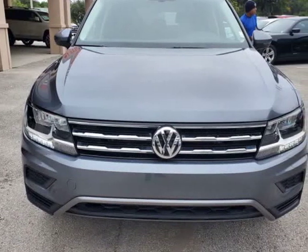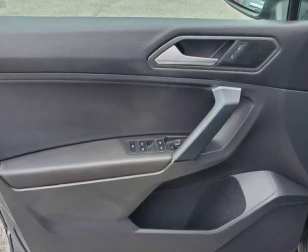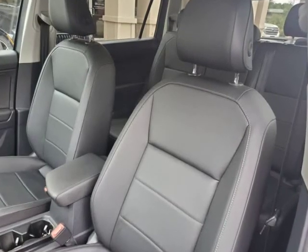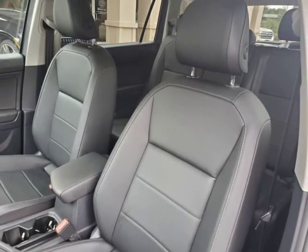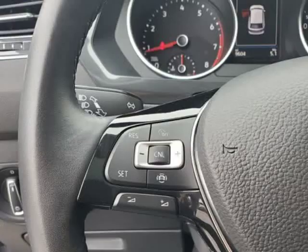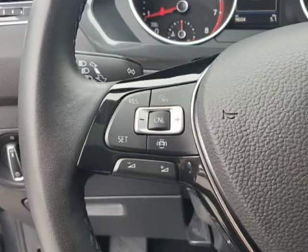Visit autoboutiqueflorida.com to fill out an application for a quick and easy approval. Thank you for considering Auto Boutique for your next vehicle purchase. Visit us at autoboutique.be12soft.com or www.autoboutique.com.